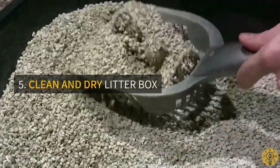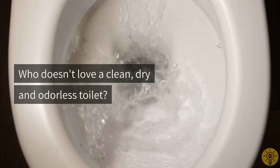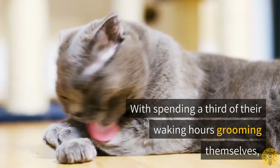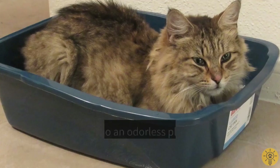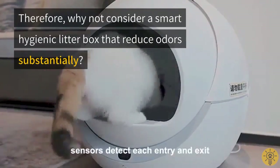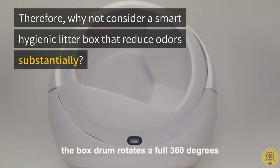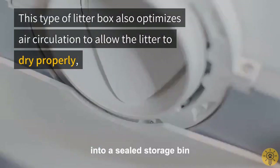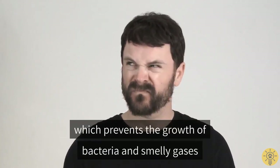Five: clean and dry litter box. Who doesn't love a clean, dry, and odorless toilet? With cats spending a third of their waking hours grooming themselves, it is no surprise that they will welcome a clean, dry, and odorless place for their toilet matters. Consider a smart hygienic litter box that can reduce odors substantially. This type of litter box also optimizes air circulation to allow the litter to dry properly, which prevents the growth of bacteria and smelly gases.